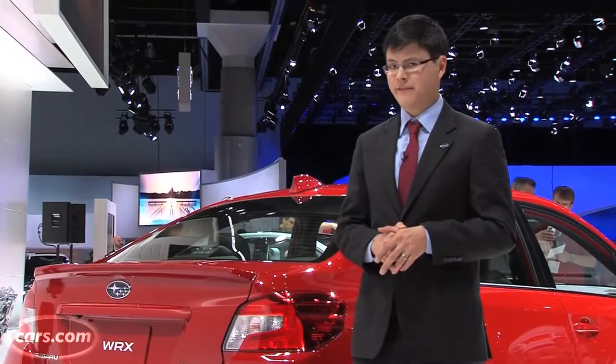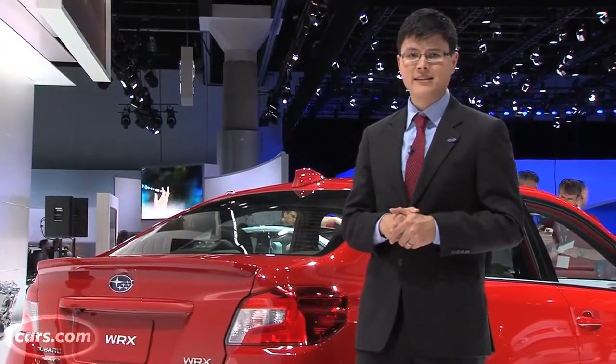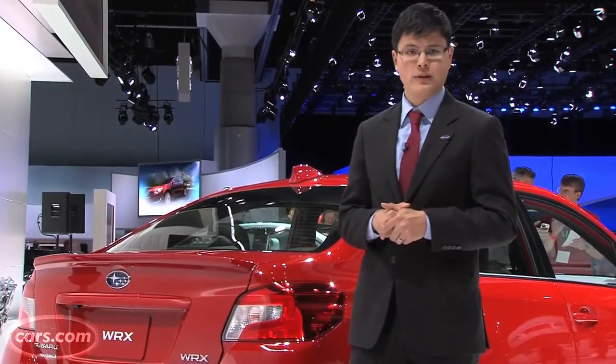Subaru says the manual WRX hits 60 miles an hour in about 5.4 seconds, with the automatic doing it in about 6 seconds. Stay tuned for our driving impressions when the car goes on sale in 2014.